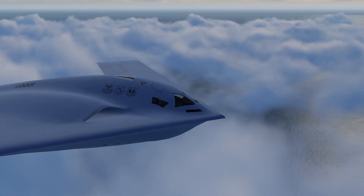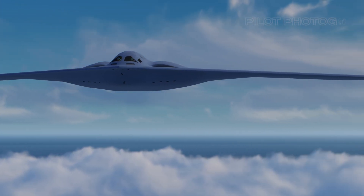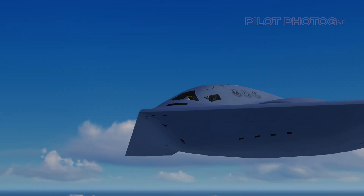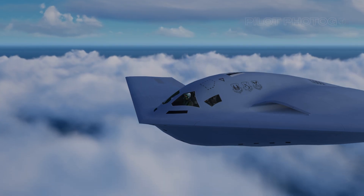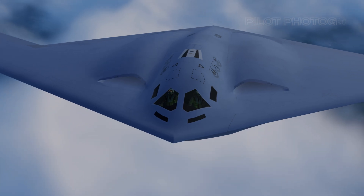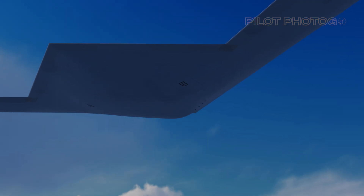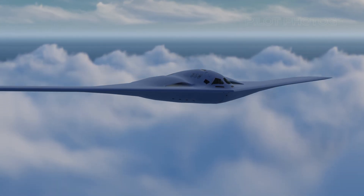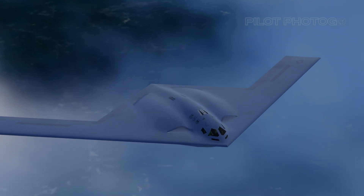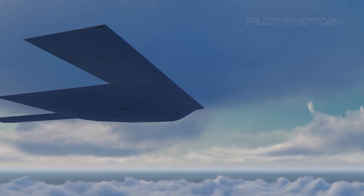Fast forward to early 2023, when additional snapshots surfaced, shedding more light on the Raider's intricate design and hinting at its unparalleled capabilities. Now, after months of anticipation, brand new images have been released. Today we're diving into what these revelations mean, and you'll see exclusive animations that show you what it all means. I've been following the development of the B-21 on this channel closely, from before the December reveal until today, to tell you the story of this unique bomber.